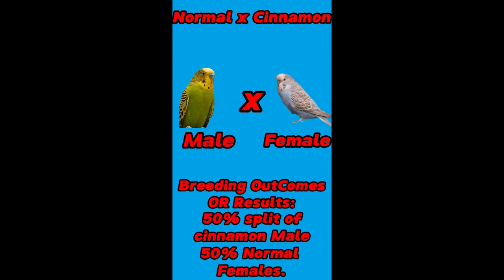Third pairing: male is normal and female is cinnamon budgies. Their breeding outcomes or results are 50% split of cinnamon and these are male budgies, while 50% normal and these are female budgies.